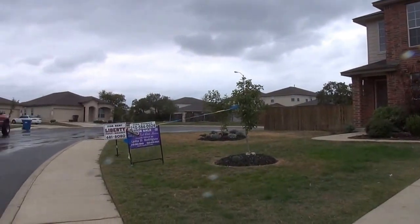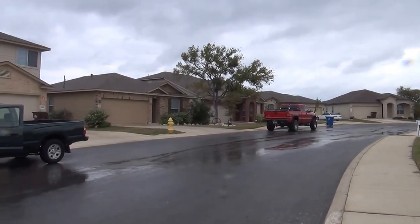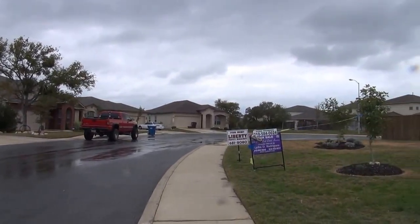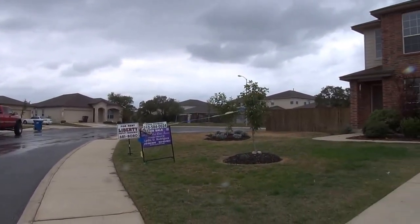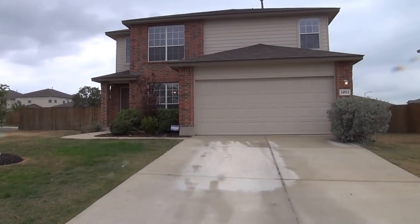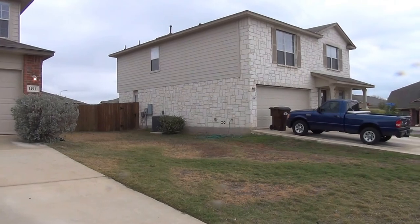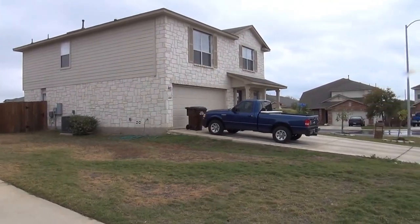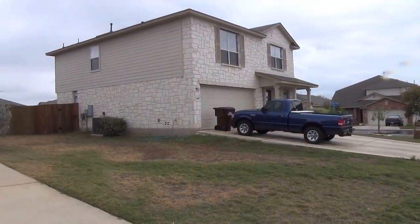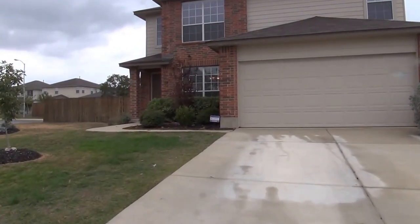Located on a corner cul-de-sac lot. This neighborhood features a community pool, sport court, tennis courts, and nature trails. Ten minutes from Lackland, five minutes to City Bank, fifteen minutes to SeaWorld. Let's take a look inside.